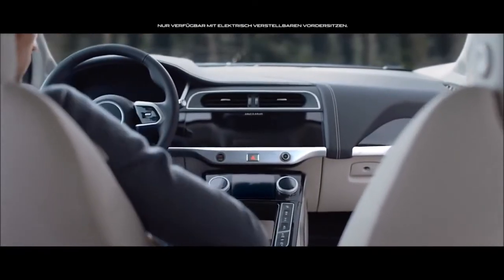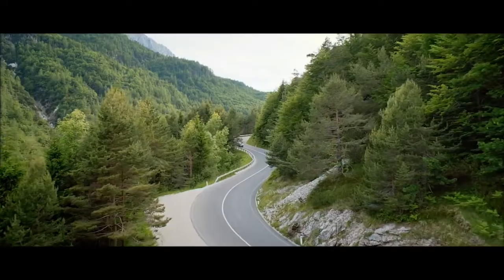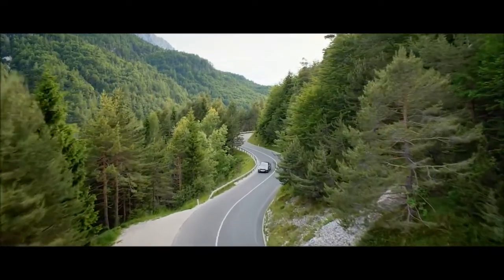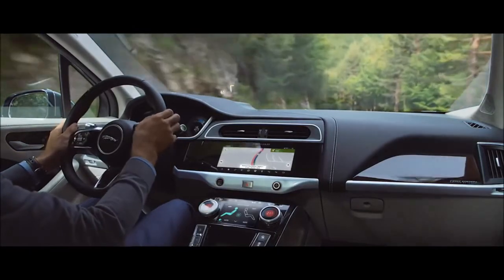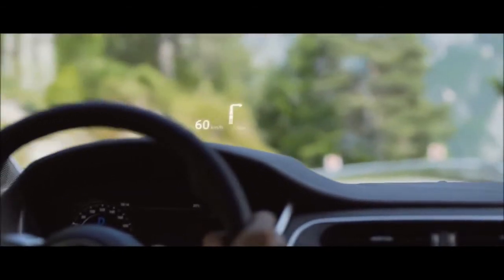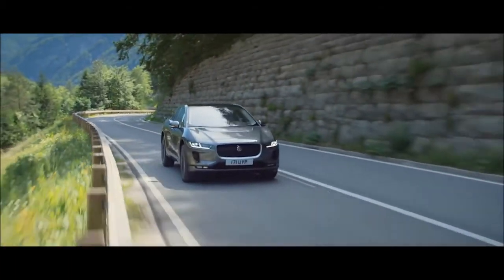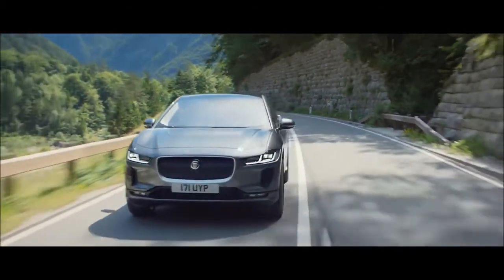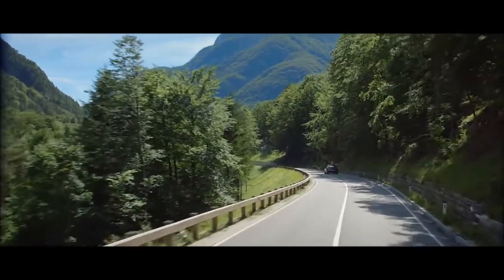Including seat position, climate settings, and call list contacts. Jaguar's second generation advanced head-up display helps keep your focus on the road, with crystal clear information and prompts projected onto the windscreen. The all-new Jaguar I-PACE — Jaguar electrifies.